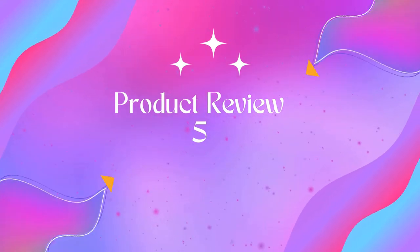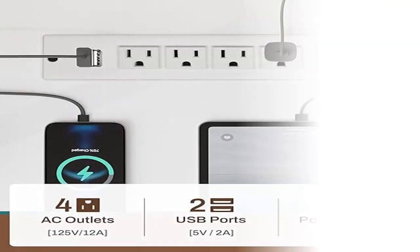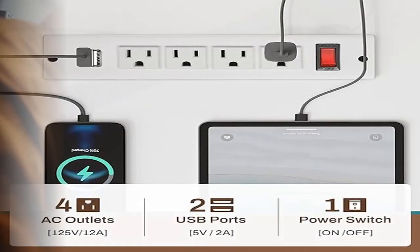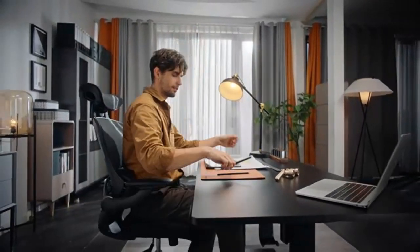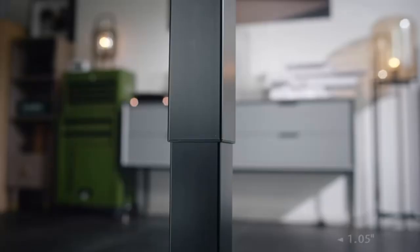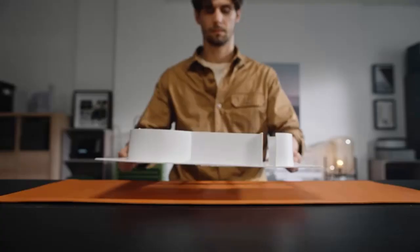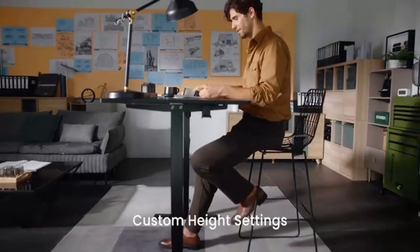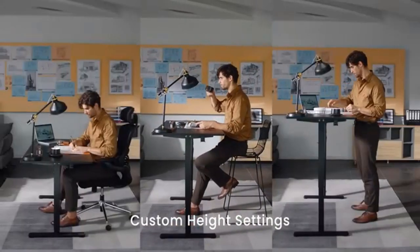Product 5: Sedeta L-shaped gaming desk, reversible 94.5-inch office desk. What you get: an L-shaped desk with a power outlet, LED lights, keyboard tray, headphone hook, storage bag, top hutch, and pegboard. This extra-long desk can hold three monitors, two storage shelves, and a CPU stand.